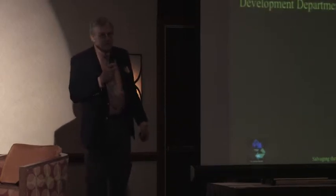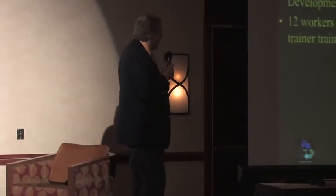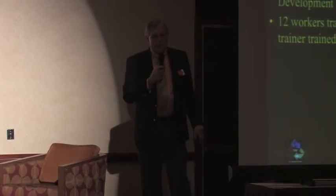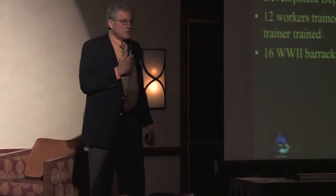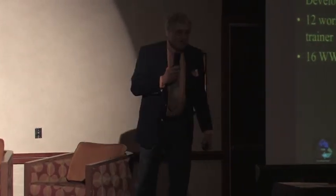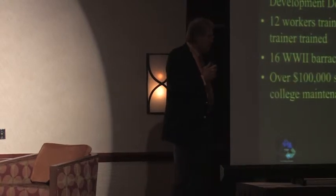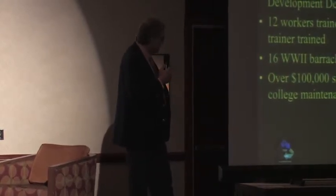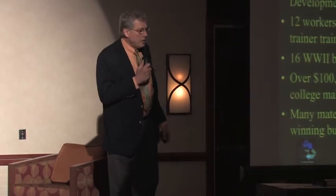Harlingen, Texas — a fascinating example. Texas State Technical College took over an abandoned Air Force base with 16 World War II barracks. They got 10 workers through the Workforce Investment Board. Those 16 abandoned barracks were taken down in 18 months, saving $235,000 on the budget allotted for deconstruction. There was also a $100,000 savings on materials, which were used in the first LEED Gold building on any college campus in the state of Texas.